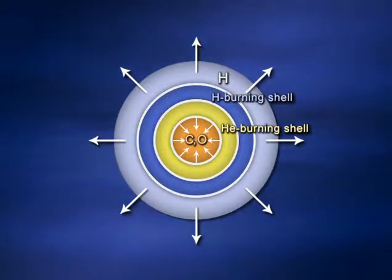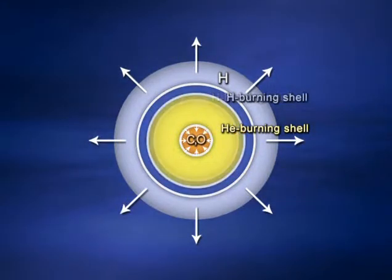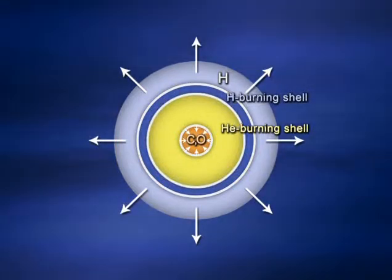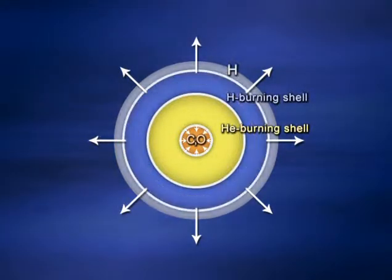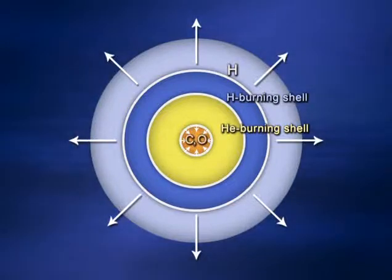This stage of the sun's life will last only about a million years, as opposed to the 10 billion years of normal core hydrogen burning. Then the carbon-oxygen core becomes inert — it can't fuse to form still heavier elements. It contracts, releasing energy, causing the helium-fusing shell around it to fuse faster, which then causes the hydrogen-burning shell to fuse even faster, making the star even more luminous and pushing it out to form an even bigger red giant.